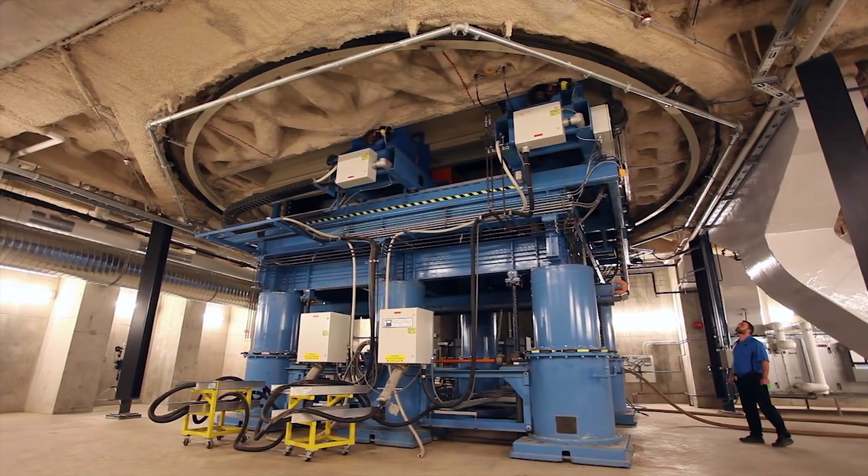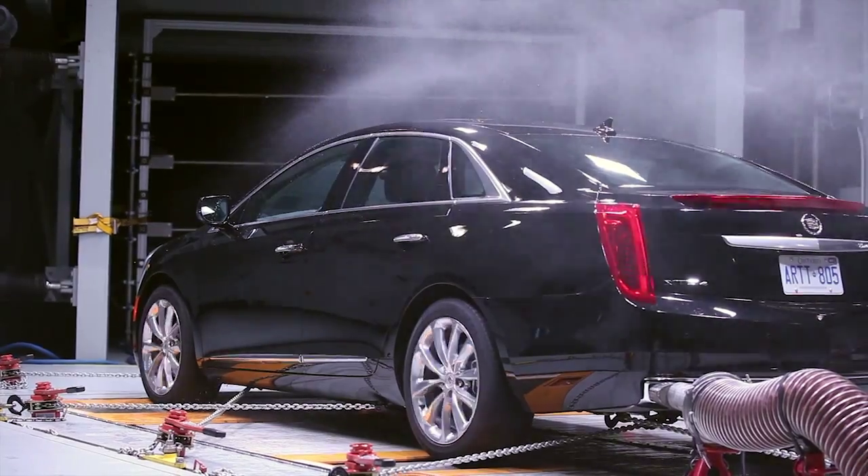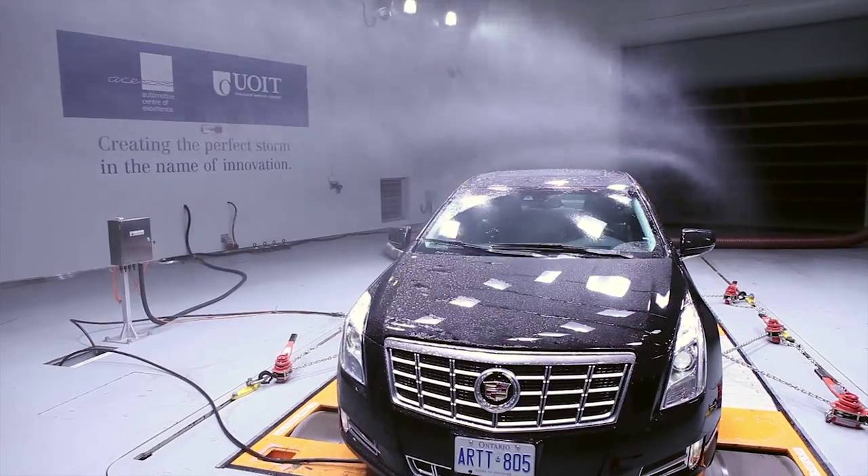Coupled with this is a dynamometer, or road simulator, located within a large turntable. For the first time anywhere, ACE can accommodate crosswind development.